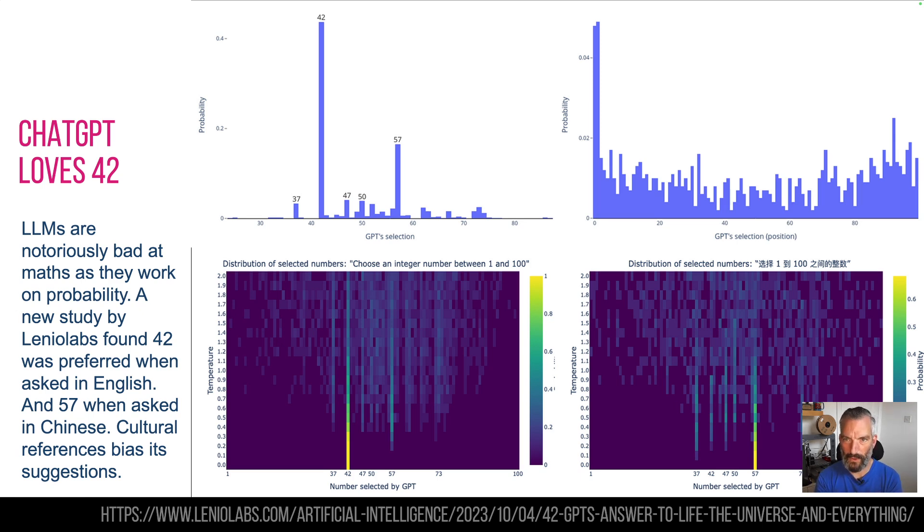Also, the graphs at the top show that if you ask it to list 100 numbers and choose at random, whichever the first couple of numbers are in that array, it will probably choose those too. The graphs at the bottom are all about temperature — with a large language model, temperature is how chaotic it is. At zero temperature it's more likely to choose its natural default, so in the UK it'll choose 42. As temperature increases and it gets more chaotic, other numbers start to appear — likewise in the Chinese version. So be aware: if you're using ChatGPT for any maths or number computation, it is not choosing numbers truly at random.